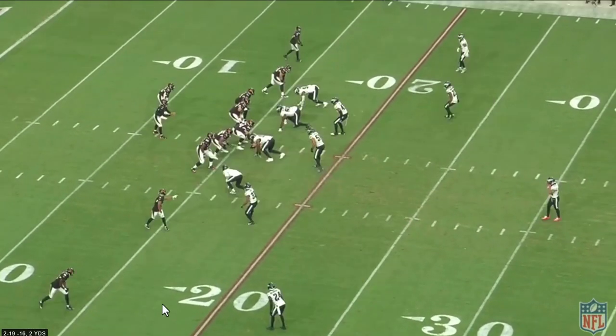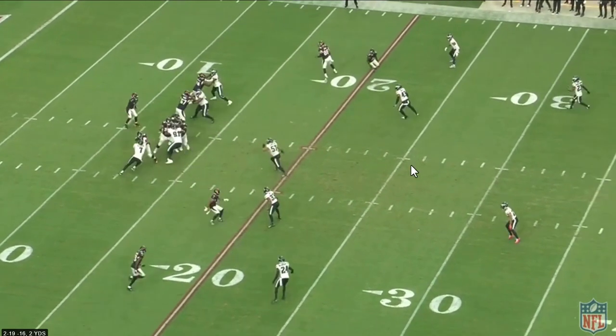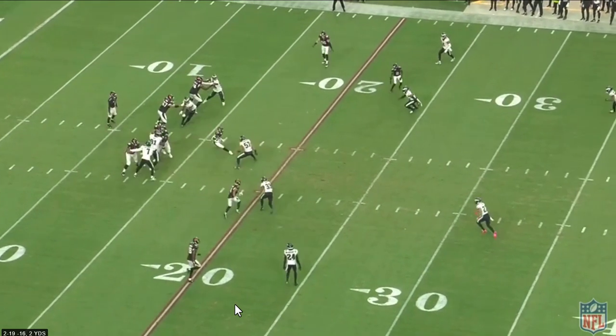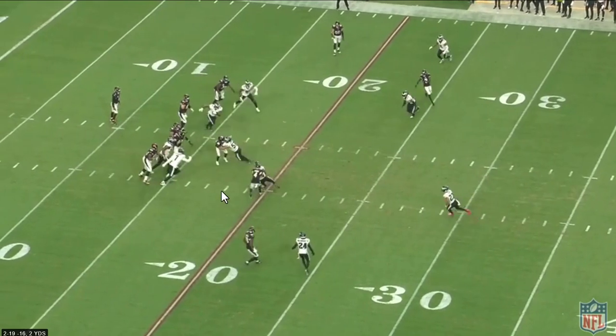The problem is he's making one too many moves. He just needs to hit it straight downhill and make number 57 tackle him instead of trying to cut across his face and invite a better angle. If he stayed downhill, the defender is hitting from an indirect angle. Because he tries to cut across the face, now it's a direct angle and he's dropped.